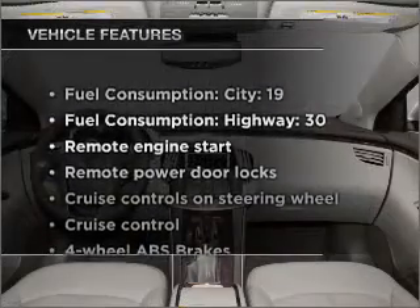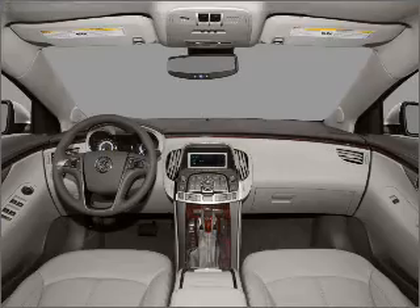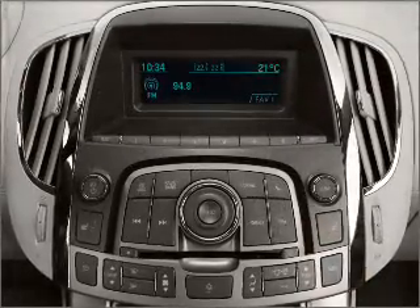Plus, enjoy these notable features included in this vehicle: air conditioning, power door locks, power windows, power steering, cruise control, power mirrors, an alarm system, and an AM-FM stereo with a CD player.